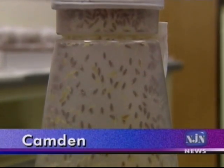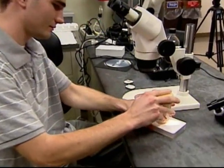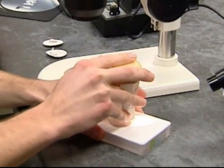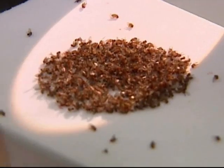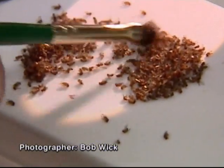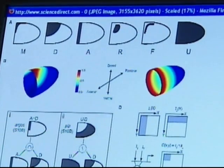Fruit fly research, basic to the science of genetics for more than a century, has produced many new insights and experimental tools over the past few decades, with the rise of modern genomics and the integration of biology with information sciences.